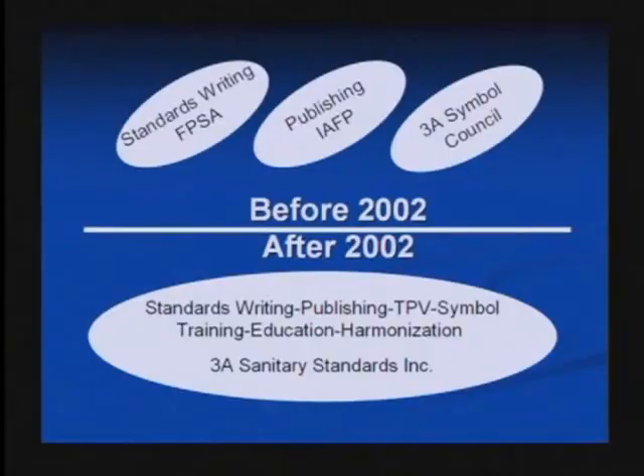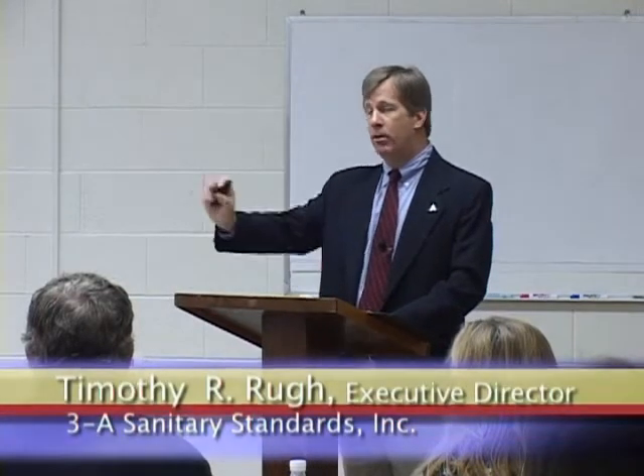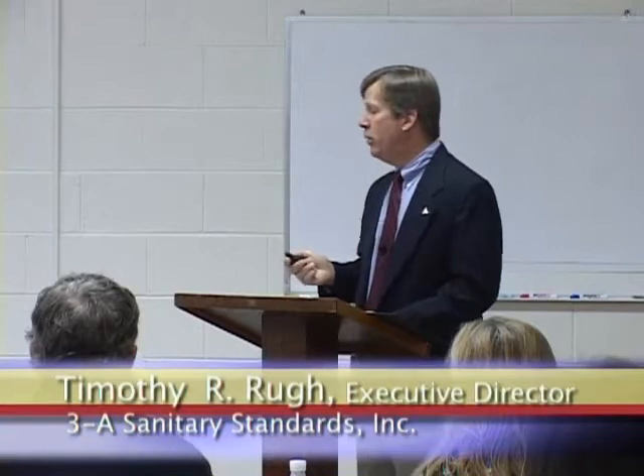As a consequence of several factors, in late 2002, a new organization, 3A Sanitary Standards, was incorporated. All of those activities were handed over to this new independent organization that now works at arm's length from all of the individual stakeholder groups.